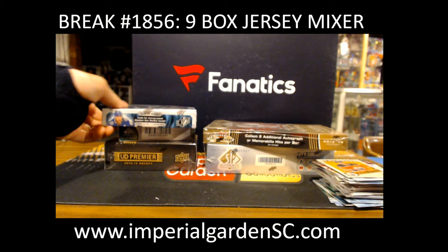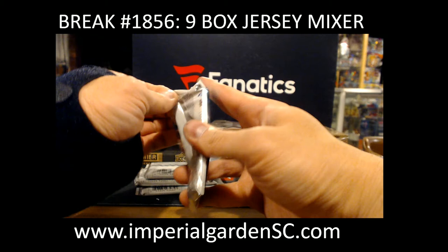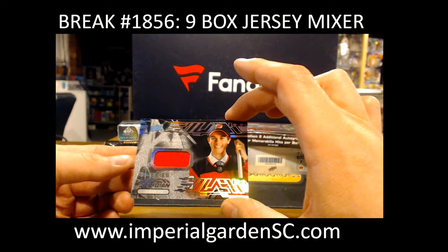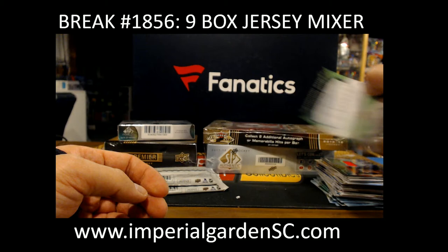Let's do SPX, then we'll do Flare Showcase — SPX on Flare. We got a Rookie Subsidiary Jersey of Jack Hughes, going to the Devils, going to Brian. And Max Jones Shadowbox for the Ducks. Also I should have your Hughes jersey in tomorrow for the Ducks — that's scheduled to be delivered tomorrow.